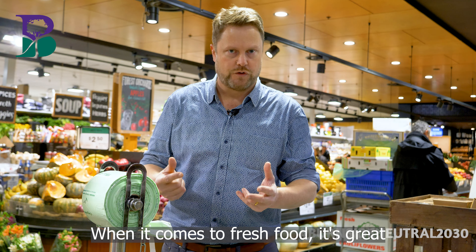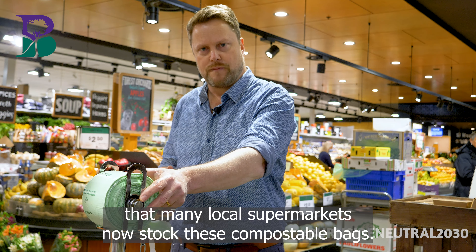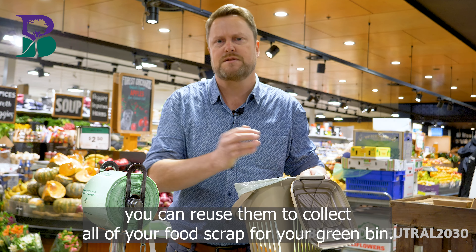When it comes to fresh food, it's great that many local supermarkets now stock these compostable bags. You can use these bags to take your fruit and veggies home in, and then at home you can reuse them to collect all of your food scraps for your green bin.